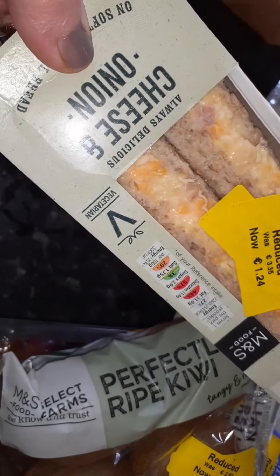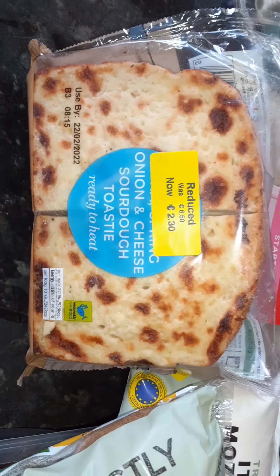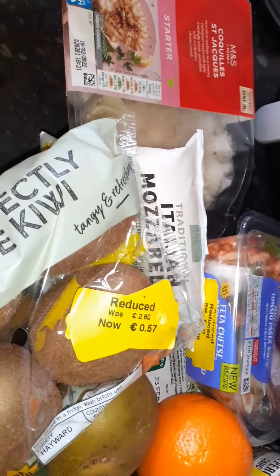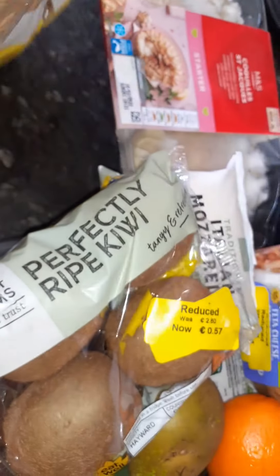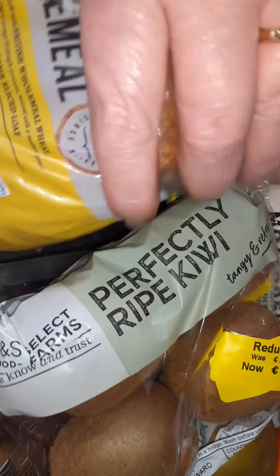If you've ever had a sandwich from Marks and Spencer's, you know they're delicious. This is one that you put into the grill — there's onion and cheese in it — yum! That was six fifty reduced to two thirty. And don't ever think, guys, that you can't get yellow stickers in Marks and Spencer's, because you certainly can. This was one ninety reduced to fifty-nine cents — it's your half-size pan, wholemeal, from Marks and Spencer's.